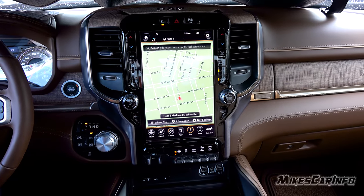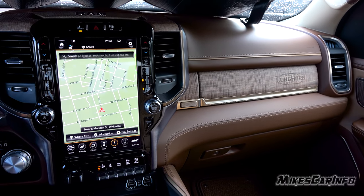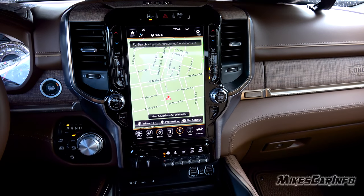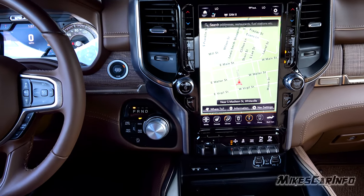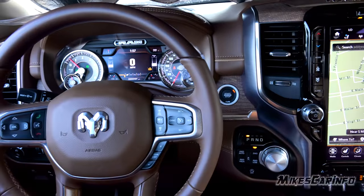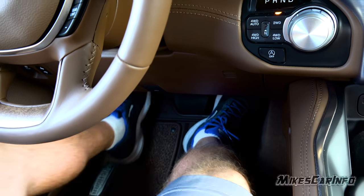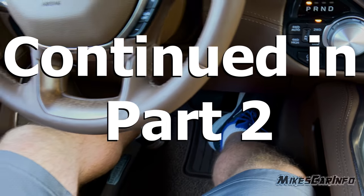Sitting behind the wheel in the driver's seat — this truck is insane, absolutely amazing. I have the seat all the way back; I'm six feet tall and it's a little bit too far back for me, so I'm basically sticking my legs straight out. I have plenty of leg room.